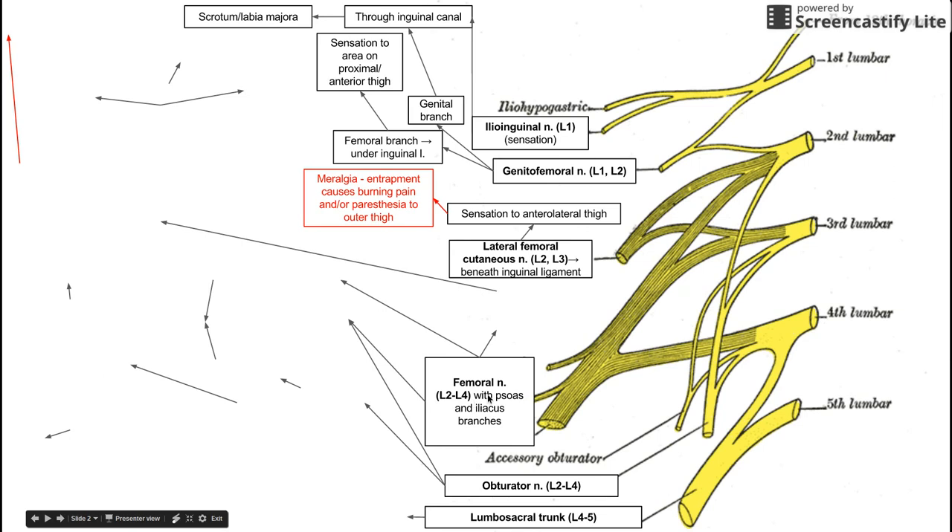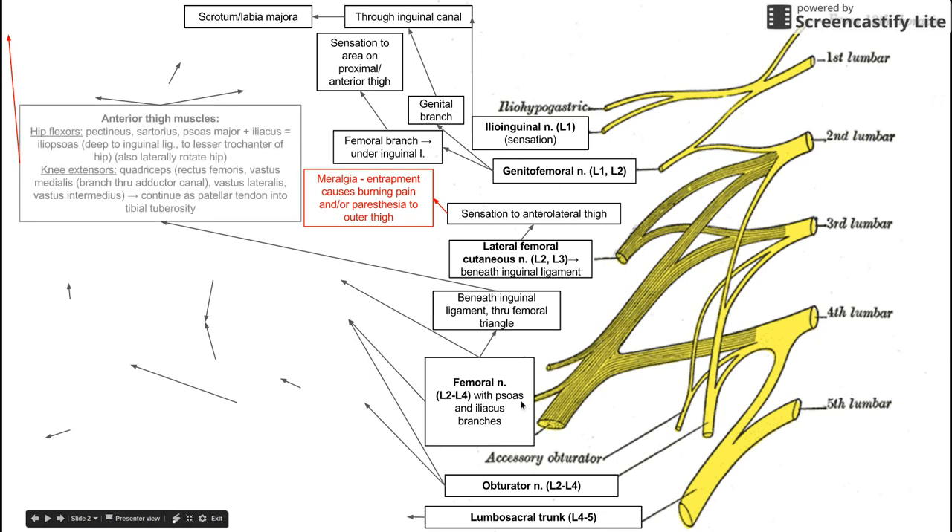Next up is a big one. The femoral nerve comes from nerve roots L2 to L4. The two branches coming out here are the psoas and iliacus branches, but the femoral nerve is the major branch. It passes beneath the inguinal ligament through the femoral triangle. It's worth looking at a picture of the pelvis to understand those structures. The femoral nerve innervates the anterior compartment of the thigh, including hip flexors and knee extensors.